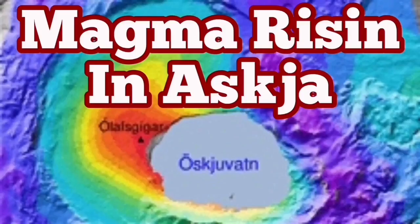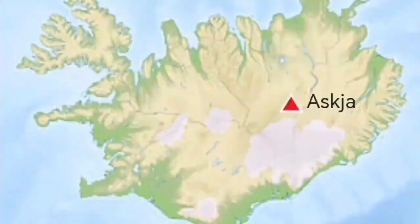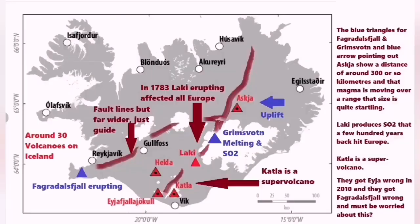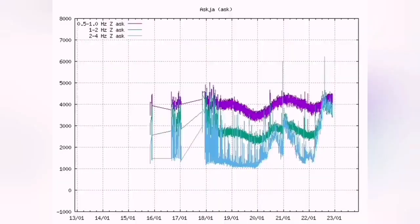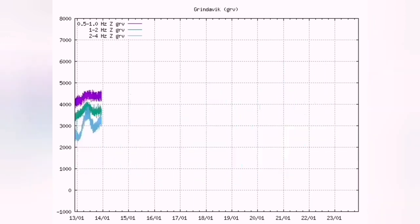Magma is rising in Askja. Askja is a region in the central part of Iceland. It receives less rain than the rest of the country because it's in the rain shadow of the central range. Since 2010 we have noticed that seismograms show renewed activity. Magma is rising there continuously. The discontinuity you see in the tremor chart is something I'm looking at closely.